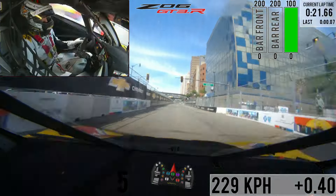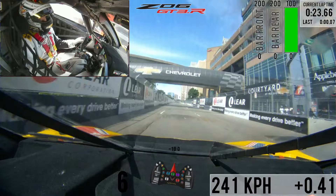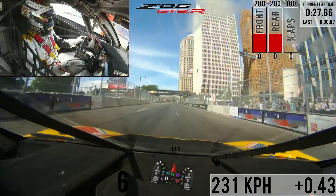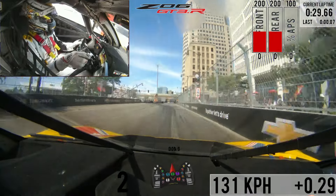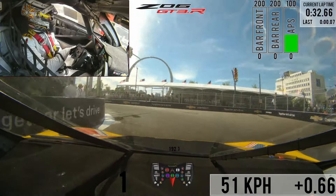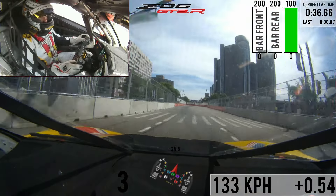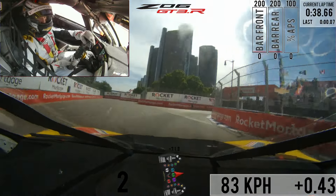Trying to kind of find your line here — there are some bumpier sections and some smoother sections, so a lot of the cars tend to stay to the left. Getting set up for turn three, looking for your brake marker at the 500, braking hard with the ABS on the bumps.